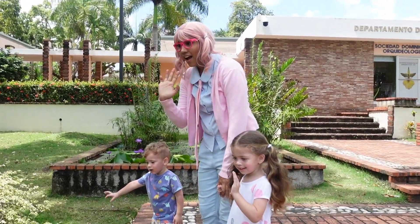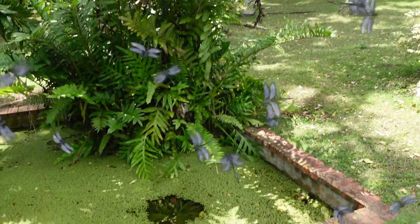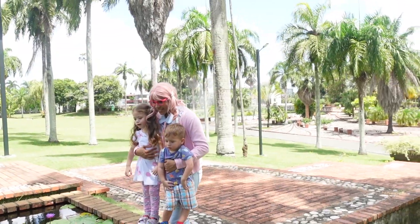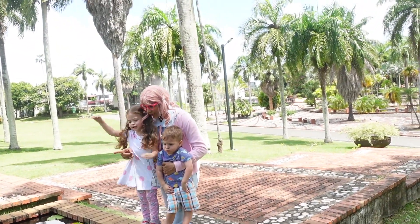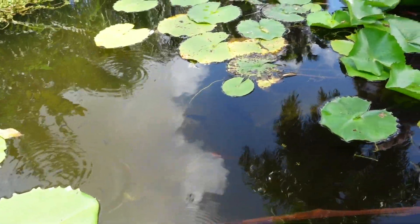Hi dragonflies! Look guys, dragonflies. It's hot. Look guys, fish! We are going to stand there. There we go. That's only for the fish. Let's go see the museum.